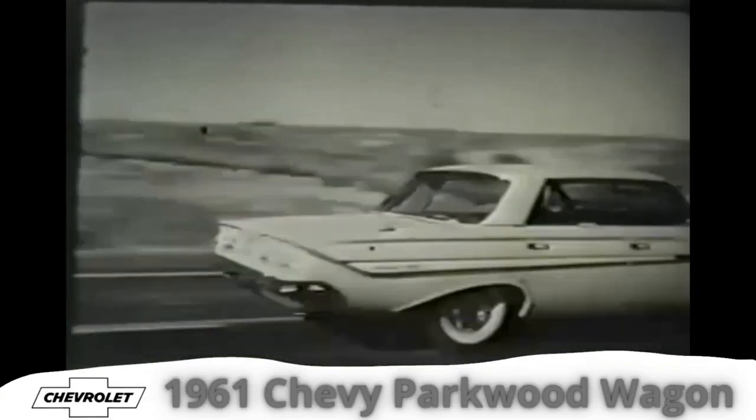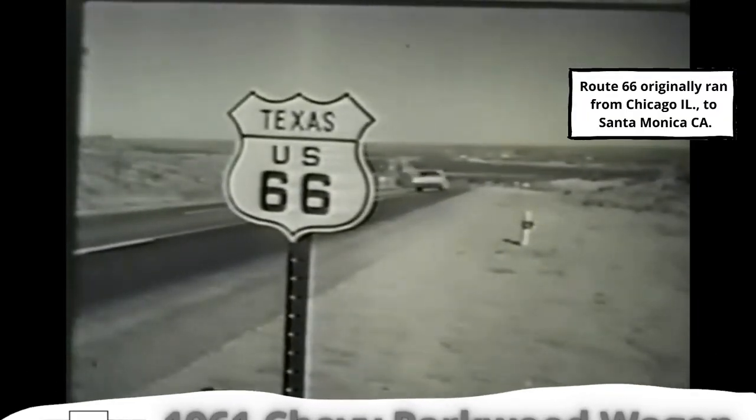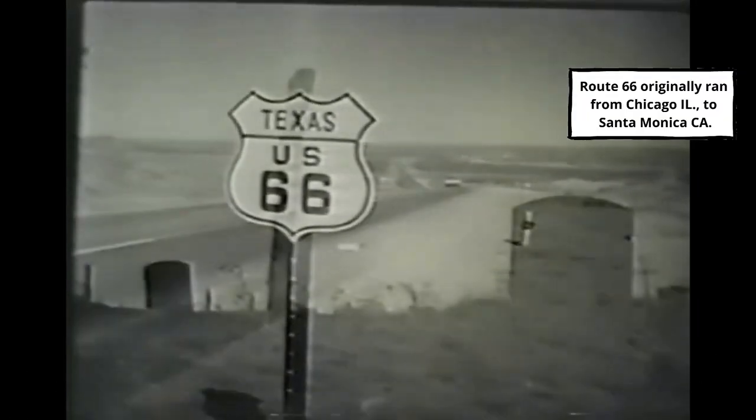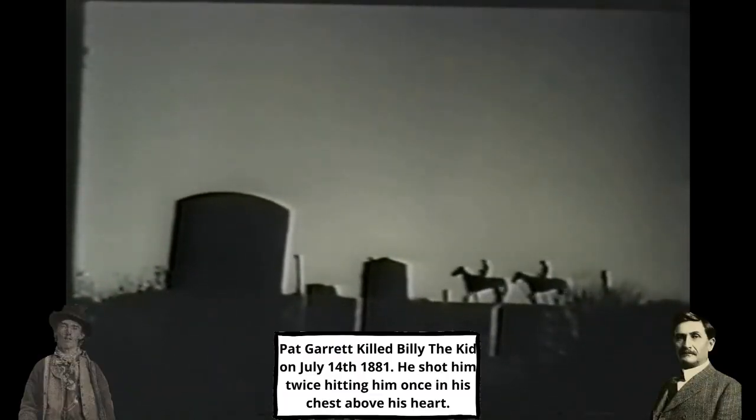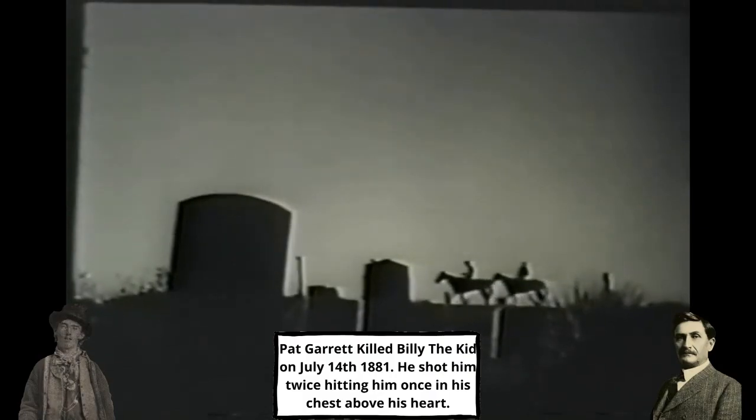This is the route, 66 heading west. Tonight, Chevrolet takes you to the western frontier — Tascosa, Texas, in the 1880s, a roaring frontier town. Names like Billy the Kid and Pat Garrett rode in, paused, then moved on again.